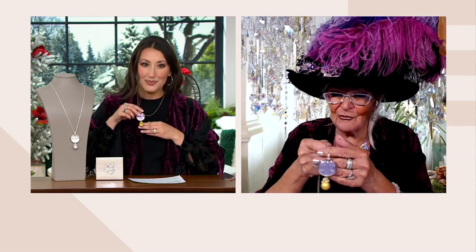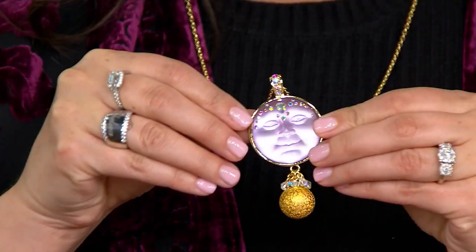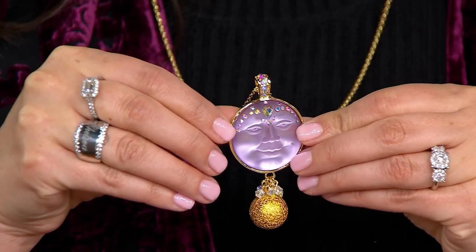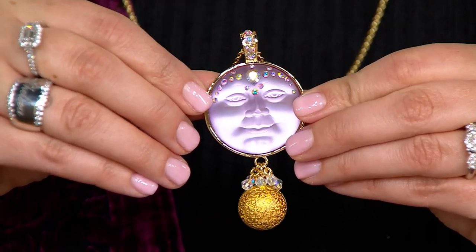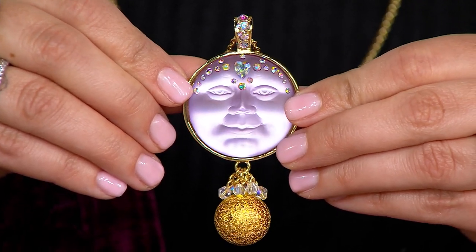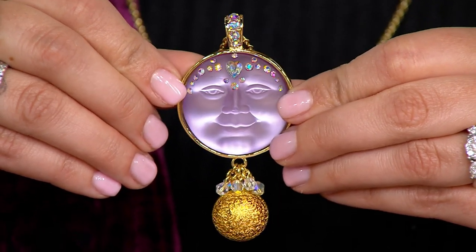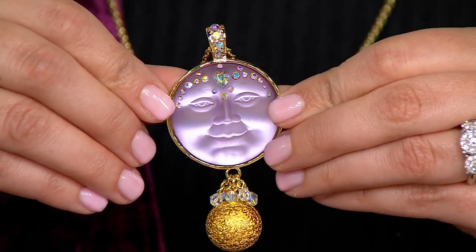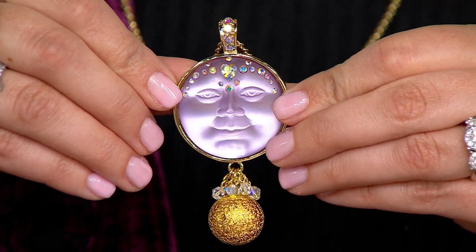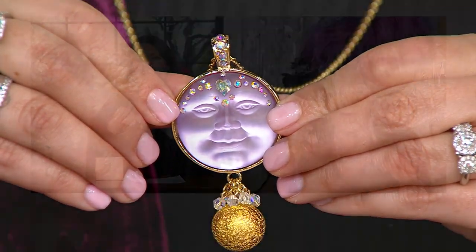This one is pretty incredible. This is real Kirk's Folly from the very beginning. We made this bell many, many moons ago and then kind of retired it, but then we thought it's time to bring the fairy bell back. People just love it — grandmothers, people with young ones, teachers, and people in the medical field.